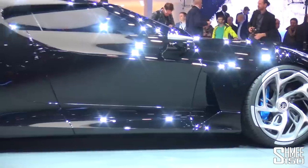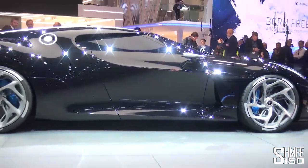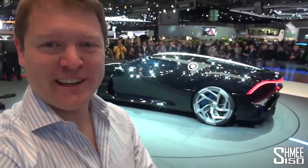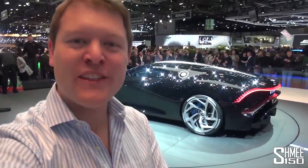As you can hear, it's busy here with press conferences running left, right and centre. In a moment we'll head onto the stage for a better look. Here it is — let's come and have a slightly closer look at La Voiture Noire. Literally the translation from French: the black car, as that old missing 57 Atlantic was named.